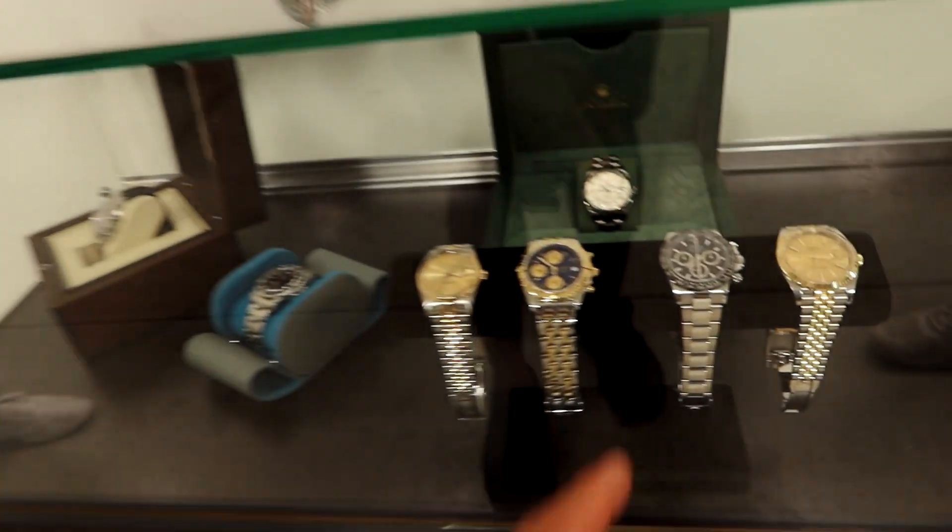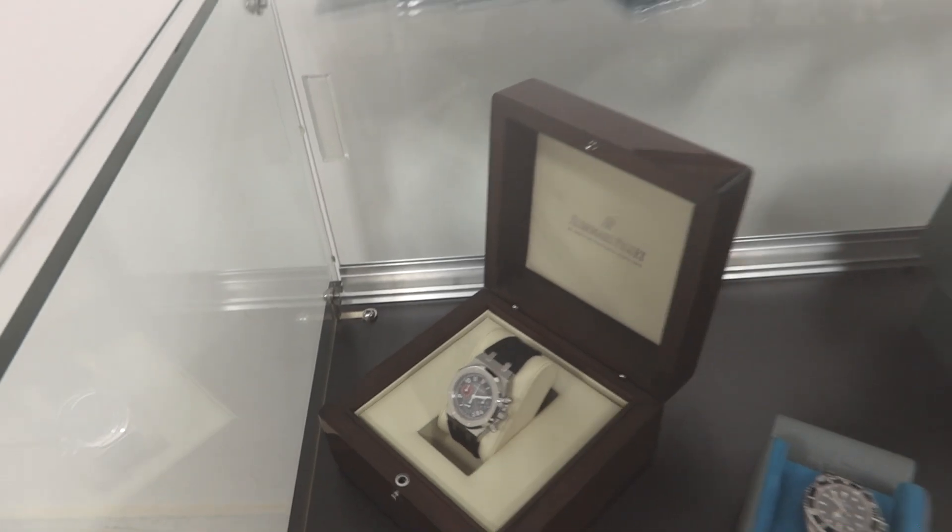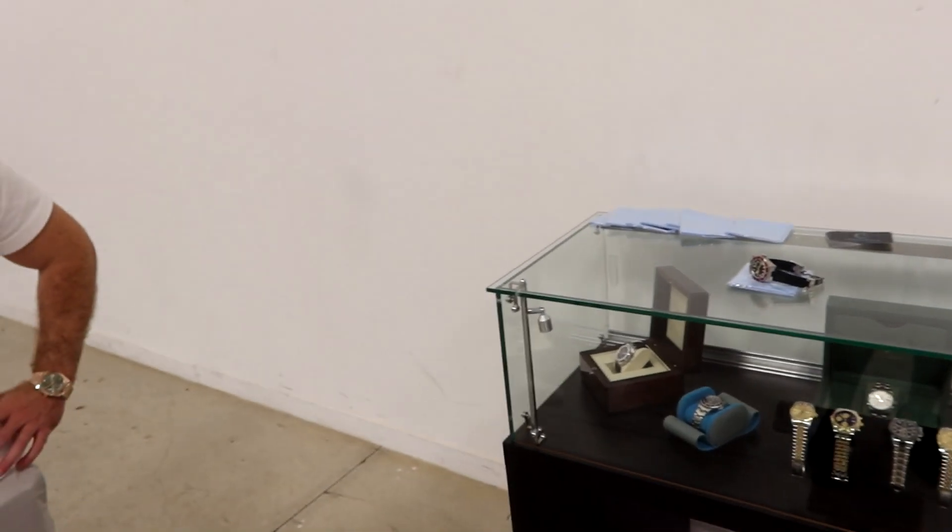Seth deals in watches full time — new and used pieces, anything Patek, Rolex, AP, Omega, Panerai, just about anything. He was passionate himself to start, collected watches, and slowly got into buying and selling one at a time, then rolled it into a full-time business. He's been doing it for a few years now full time. Also worth noting — Seth's a car guy too, and cars and watches kind of go hand in hand. We also checked out a stainless steel Daytona black dial and the AP Audemars Piguet chronograph with the rubber strap. Most pieces do come with box and papers.